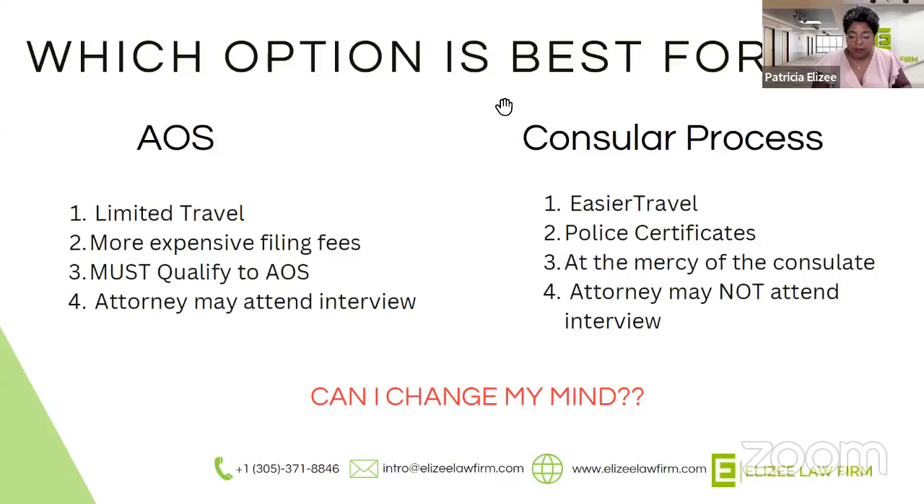What if you change your mind? Can you change from consular processing to adjustment of status? Yes, you can definitely change your mind. Let's say at the very beginning of your immigration journey you were physically outside the U.S. or you knew you didn't qualify for adjustment of status, so you filed the I-130 saying you'd like your file sent to Paris because that's where you're currently residing. During the application process, you decide you'd rather stay in the U.S. with your family member who filed for you. Are you able to do that? Absolutely. You want to make sure that you're not coming in on a tourist visa with the immediate intent to apply for adjustment two days later — that's not going to work. But after a few weeks or a few months, immigration can understand that you've changed your mind and would like to remain in the U.S. if you qualify.